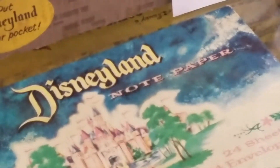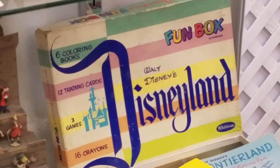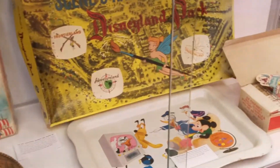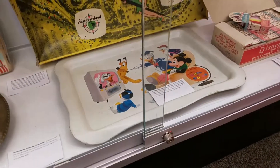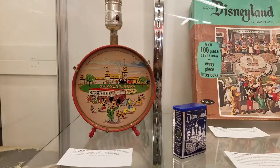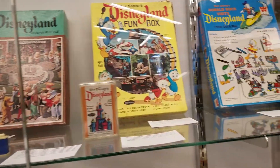I read this as 'Disneyland note party' and I was ready for that note party. Walt Disney fun box — this is the best fun box. Look at that fun right there. Look at these kids flying away — they're like 'bye.' Scenorama — this looks like a fun game. A television tray. This is from a department store window. Check out this Disneyland lamp and this Disneyland jigsaw puzzle, and the fun box is back.